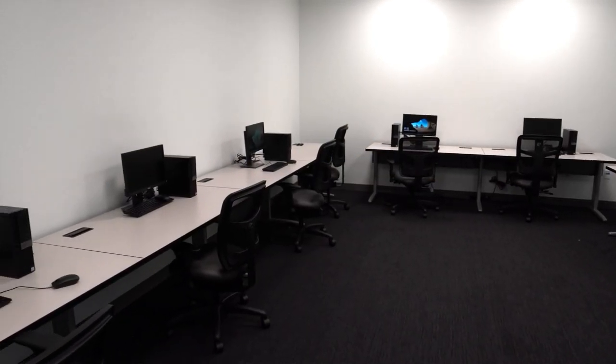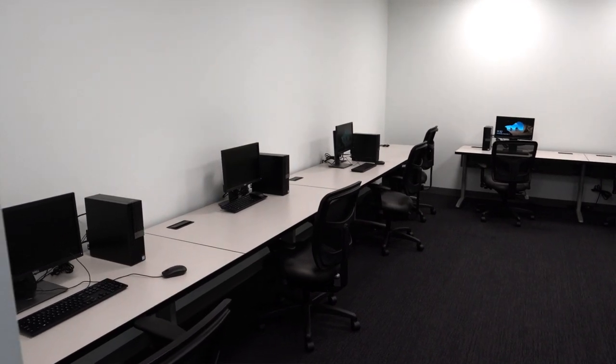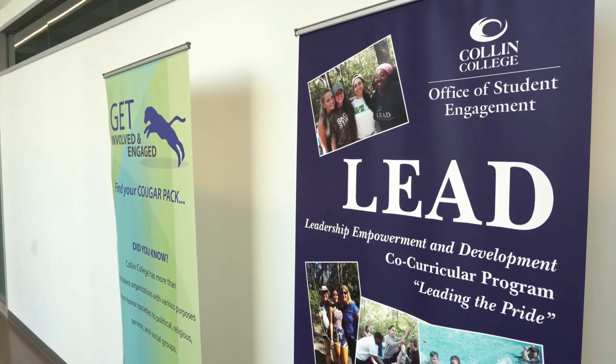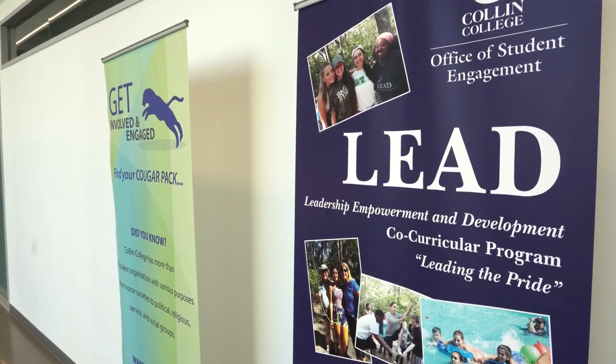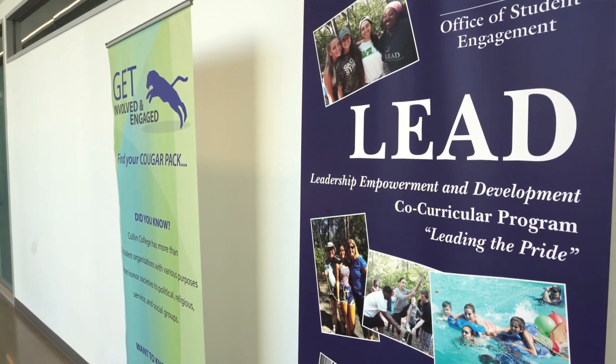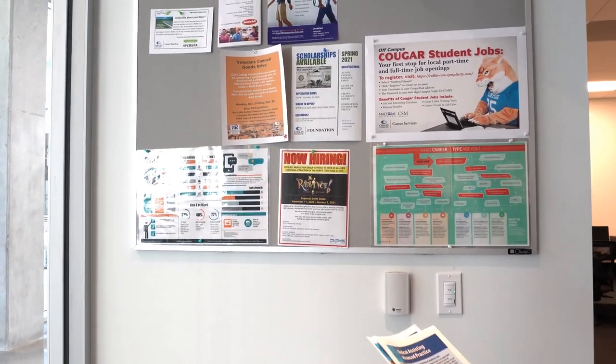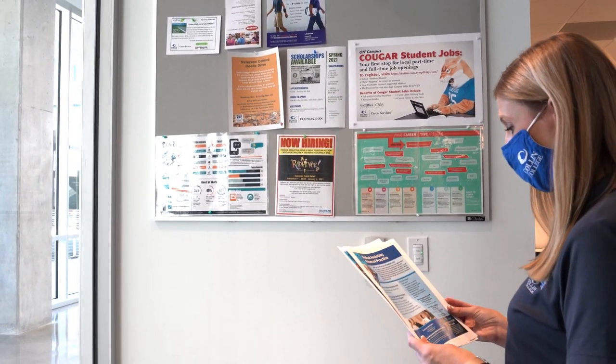Next stop on our tour is going to be career services. We offer tons of resources on campus that are free for students, and career services is going to be one of those. They are going to help transition you into the working world and help you find that first job after you're done with your education — everything from resume critiques to mock interviews. They also do workshops and can sometimes help you find a job either on campus or off campus.